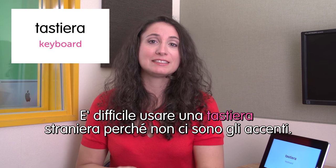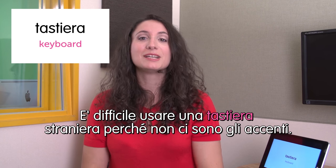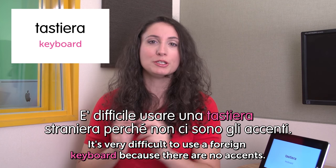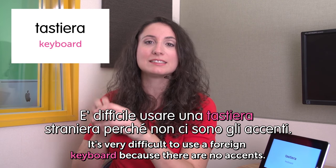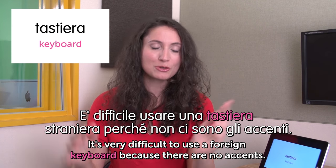Next word is tastiera — keyboard. È difficile usare una tastiera straniera perché non ci sono gli accenti. It's very difficult to use a foreign keyboard because there are no accents. When you go abroad and want to use a computer, I always have to look up accents on the internet and copy-paste them into my phrases. It's so complicated.